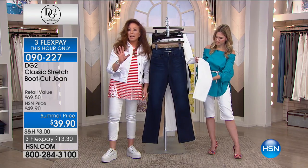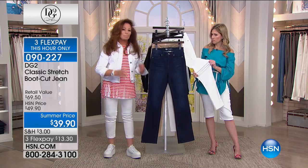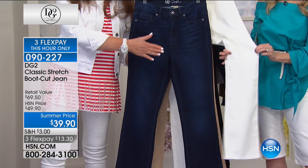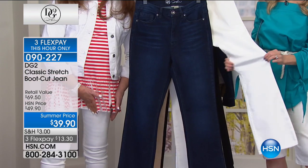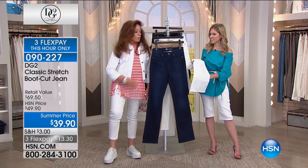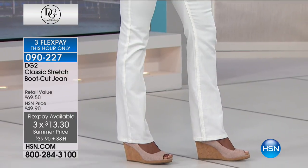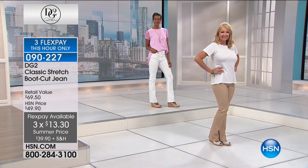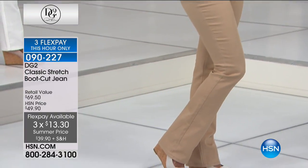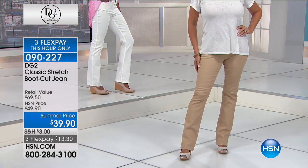Sometimes we spoil you with uber stretchy fabrics, but you guys love this because it holds you in, slicks you down - there's no jiggle in your wiggle and you get a little sculpting. We have three FlexPay for just this hour - $13.30, expiring in 14 minutes. Your choices are sand, white, black, and indigo. The chambray has already sold out.